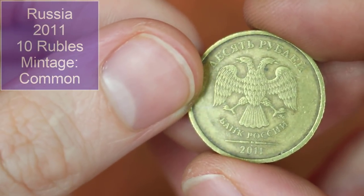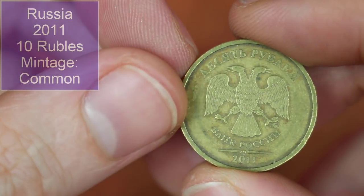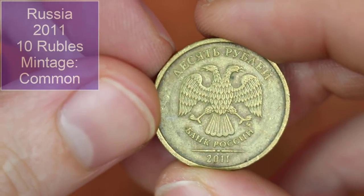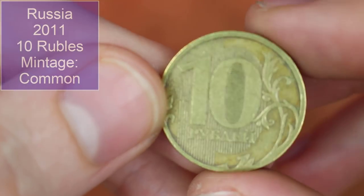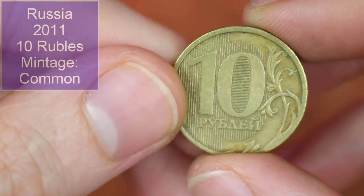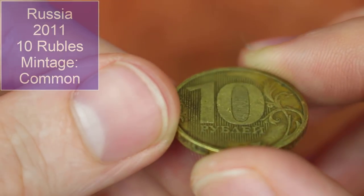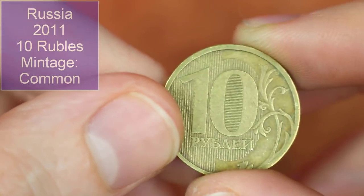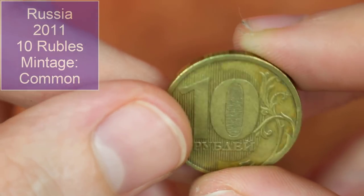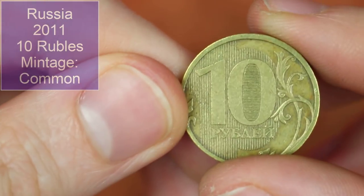Bank of Russia — 2011, 10 rubles, with the two-headed eagle, very creepy. There's actually a security feature on the inside of the 10 — at certain angles you can see the lettering. I'm struggling to show you on the video but I assure you it is there.